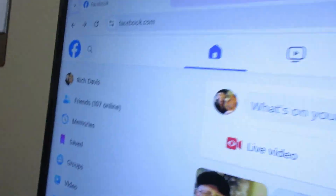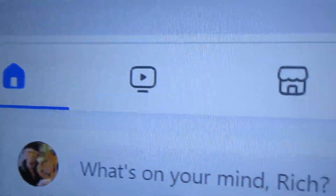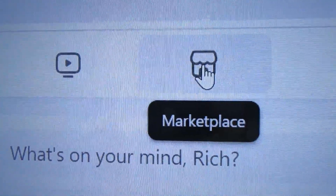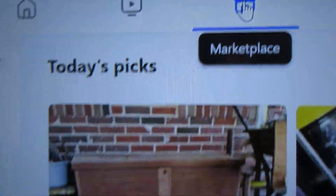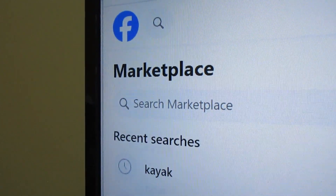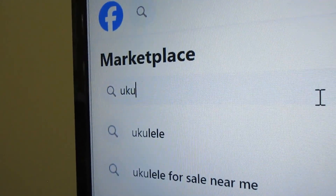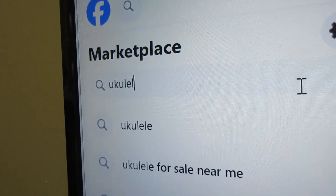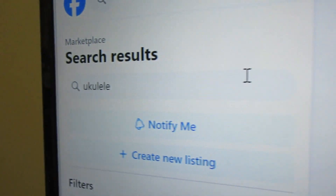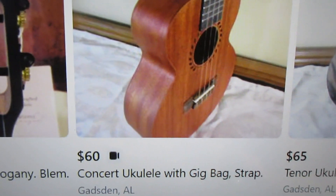Where to sell your ukulele? Go here. Now you can go over here and type in ukulele. And this is where your item will appear.